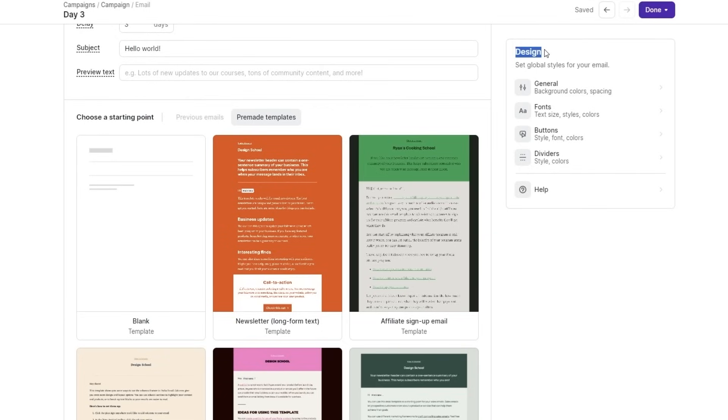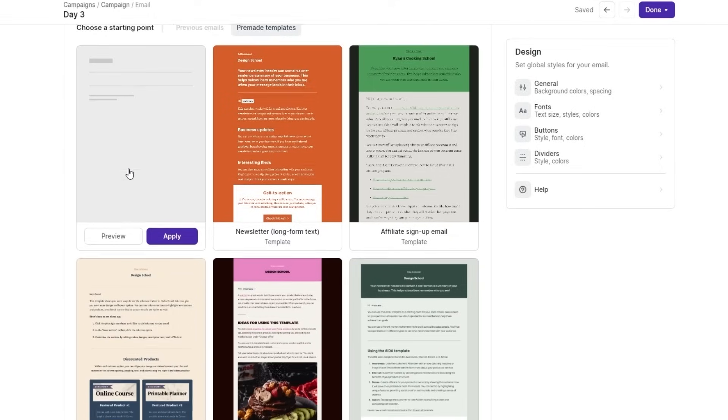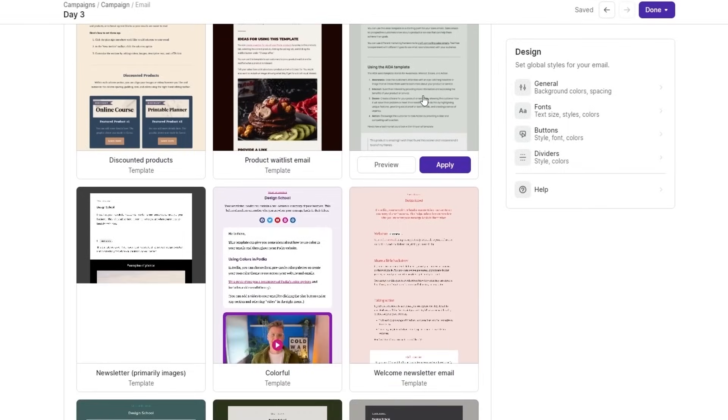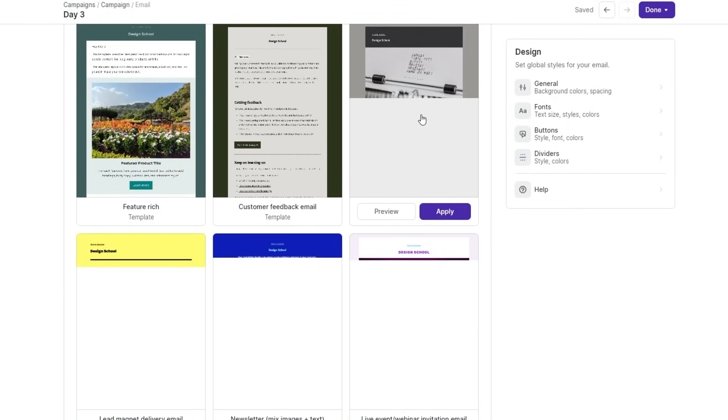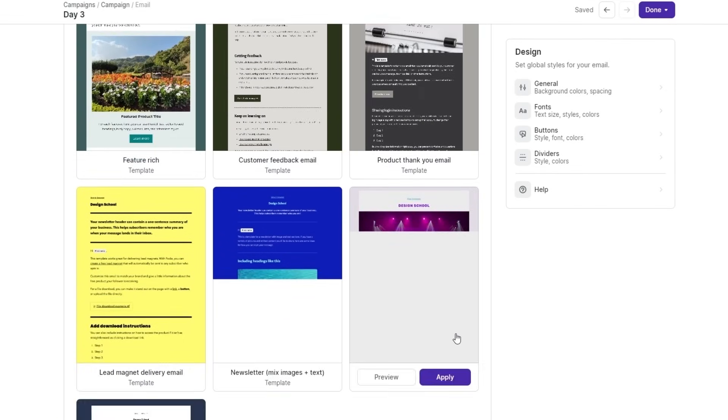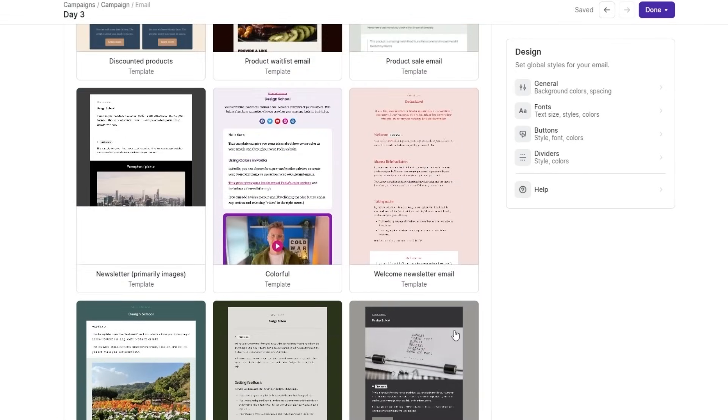I want to highlight the design section. Podia lets you create stunning emails and design them yourself — you can design the fonts, the colors, and the images. You have full control over it. They have almost 12-plus templates you can choose from.